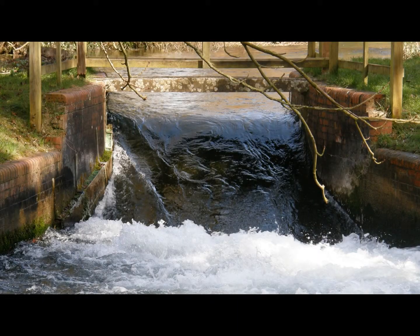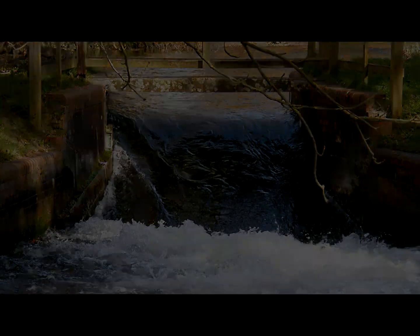Humans have been modifying waterways for centuries. Reasons for modifications include for irrigation, for water abstraction, to provide safe navigation, or to provide power.